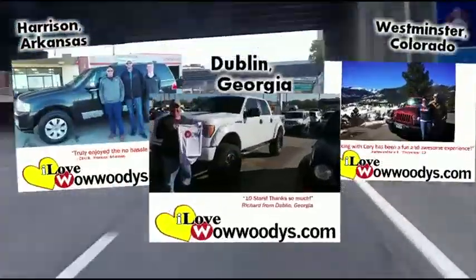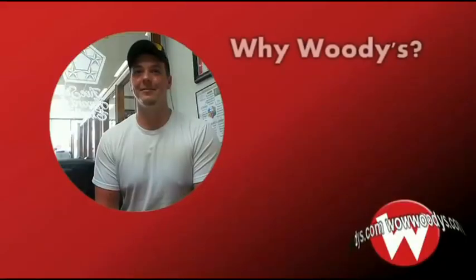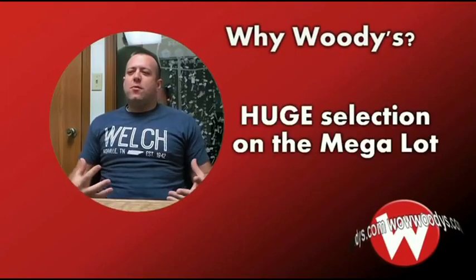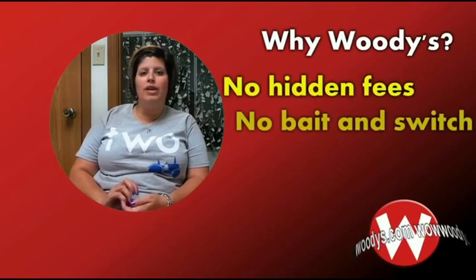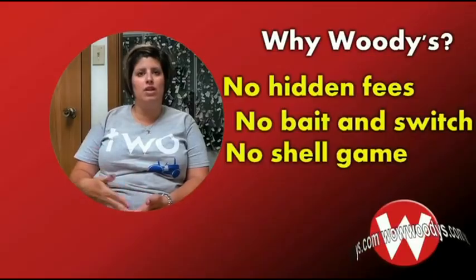It was a two-hour drive up and it will be a two-hour drive back, and it was well worth it. We have bought two vehicles in three weeks, so I think that says quite a bit. What differentiates Woody's from other dealerships? The price and quality — so many different vehicles on the lot. No fees, no hidden fees, no bait and switch, no shell game. This is the price, this is what it is.